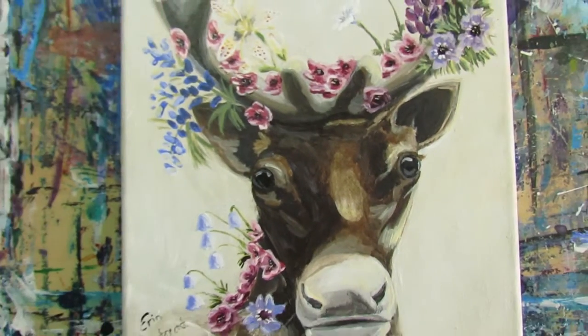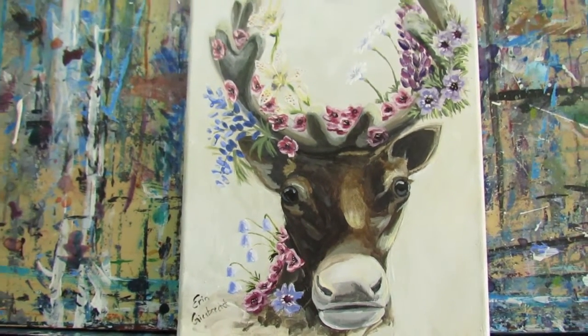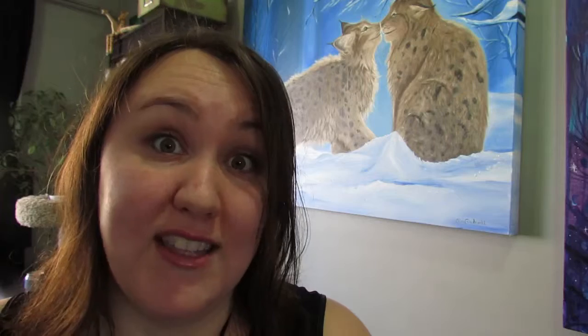Hey everyone, thanks for watching. I hope you enjoyed it, and if you want to come see some paintings in real life, on Saturday, March 20th, I'm part of a small business fair in Prince George at the Rolodome from 10 till 4. So if you want to stop by and see some art, or maybe pick up an original for yourself, then come on down. I'd love to see you.